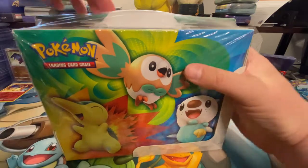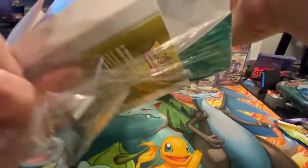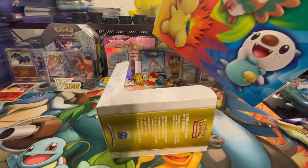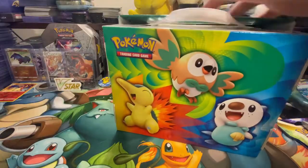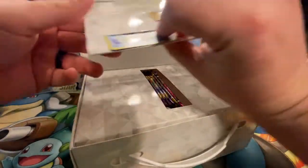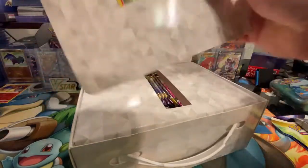Let's see what we can get today. I hope you're all enjoying your Friday — it is April 1st, April Fool's Day. I hope this box does not fool me because I will not be happy, but it should be worth it.